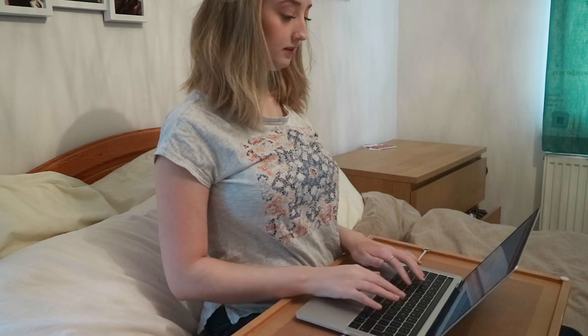My fifth recommendation ties into the previous one and is about where you'll be working. I really recommend going downstairs or to a different room to work. Although it might seem nice to work in your bed, I promise you that you will not be as effective. If you just stay in your bed all day with your laptop, you're going to find those days really boring and unproductive. This also means you can separate your day-to-day work from your relaxation time.